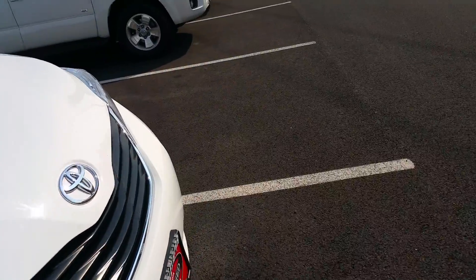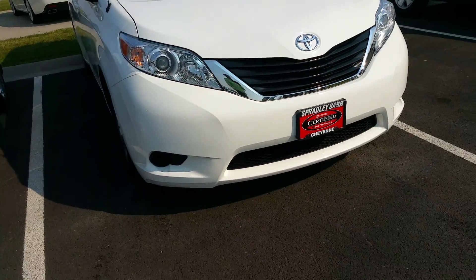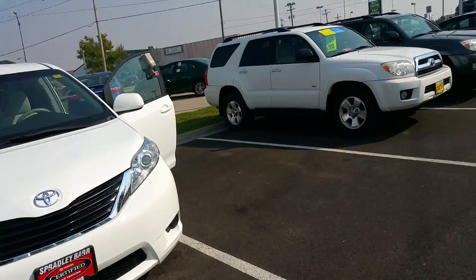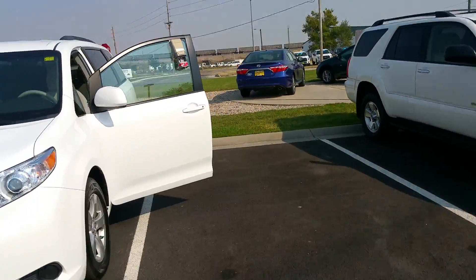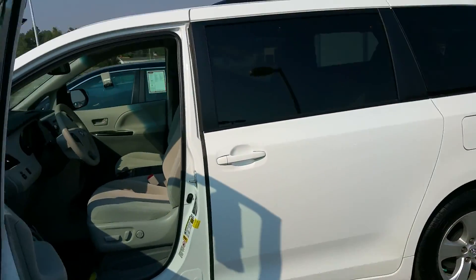Heated mirrors. And of course it's a Toyota — it's been my experience that Toyotas will run forever. I'm not just saying that; I've got a 1999 with almost 300,000 miles on it.